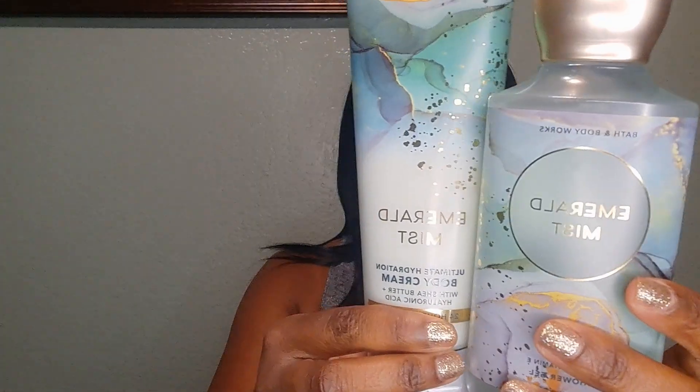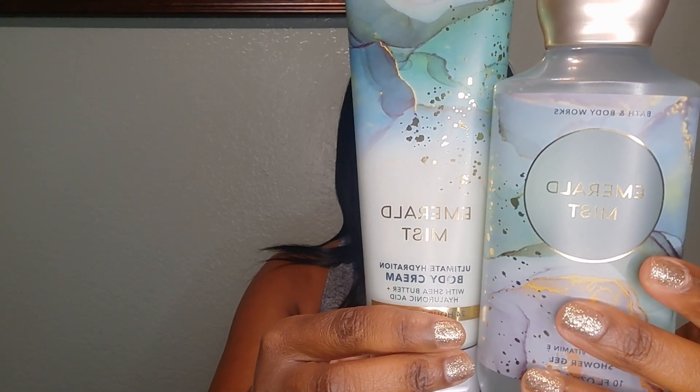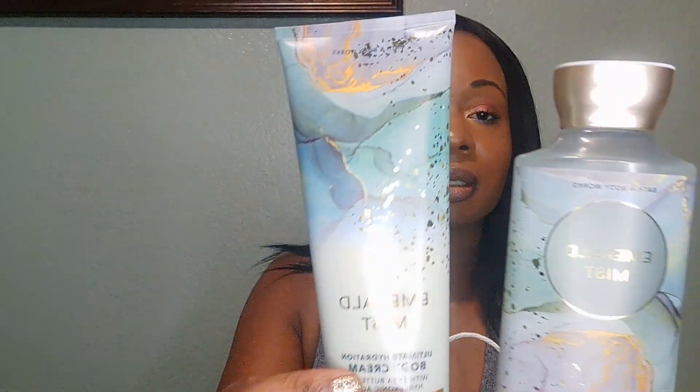I also got the shower gel. The shower gel was $3.62 and the body cream was $4.49, so I feel like I still did good on this.